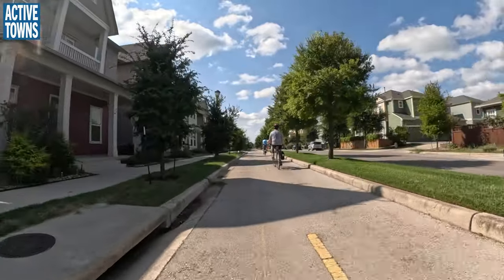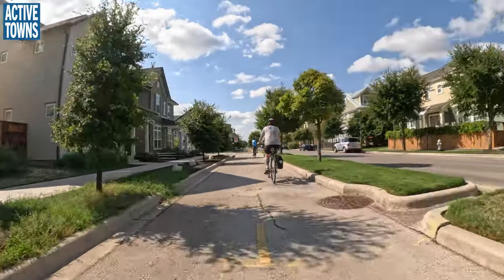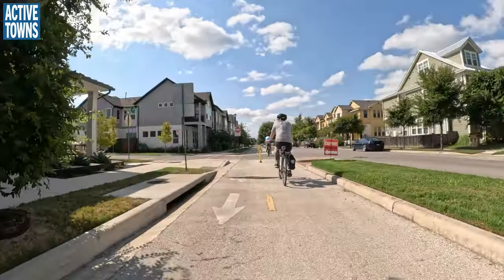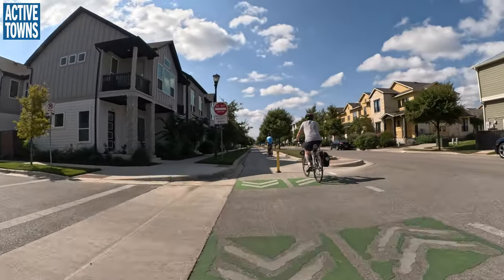I love getting all this B-roll of so many people in the bike lanes and cycle paths. It's funny — obviously more people come out with the proper season, but these days there are so many people out here.